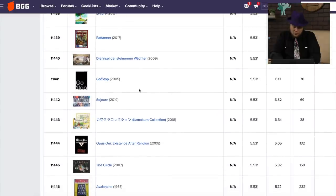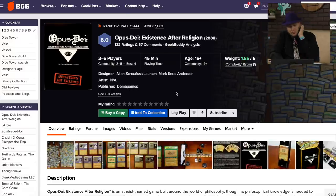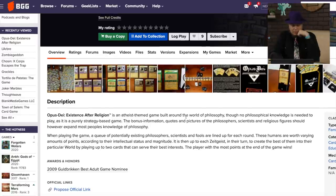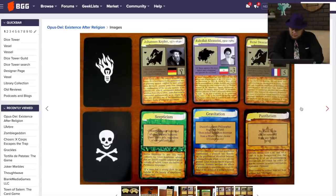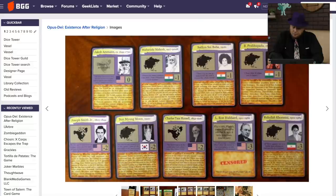Here's a game called Go Slash Stop. Sojourn. Oppus Dei: Existence After Religion. It's an atheist-themed game, built in a world of philosophy. It's a strategy game from 2008. I have not heard of this game before. Probably not a game I'm going to play, but...